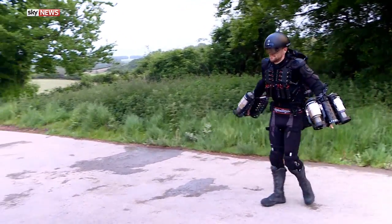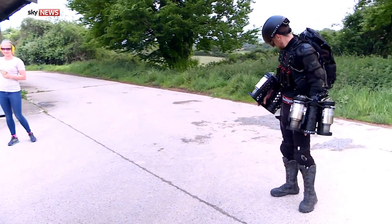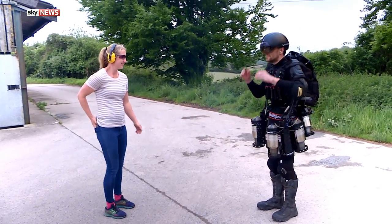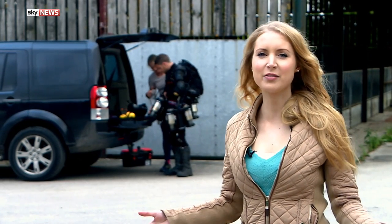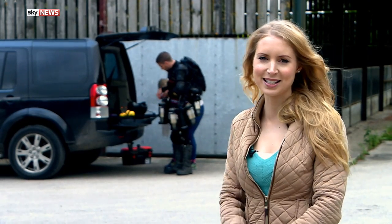Richard's team is now working on a second, more advanced version of the suit, and even a children's option that apparently won't involve jet engines, but still aims to give wearers a superhero feel. Richard's taking a breather and refuelling, but we've got more action for you now because it's video games time. Here's Lucy with her pick of the latest releases.